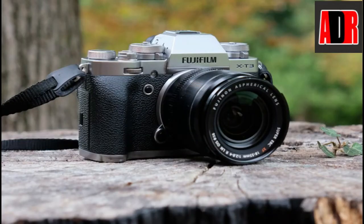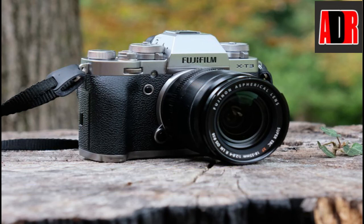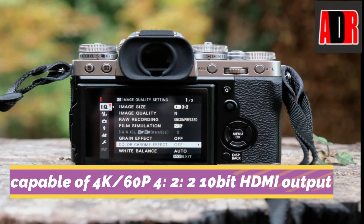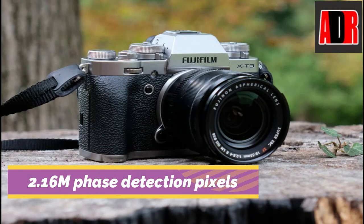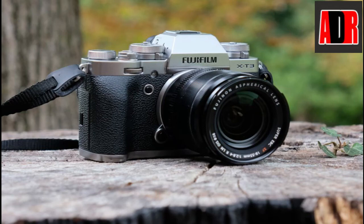Number 1: Fujifilm X-T3. The Fujifilm X-T3 has a 26.1 megapixel X-Trans CMOS 4 sensor with X-Processor 4 image processing engine. It is the first mirrorless digital camera with an APS-C or larger sensor capable of 4K 60fps with 4:2:2 10-bit HDMI output. This mirrorless camera has 2.16 million detection pixels across the entire frame, and the low-light phase detection limit has been improved over the X-T2 by 2 stops, from -1 EV to -3 EV.